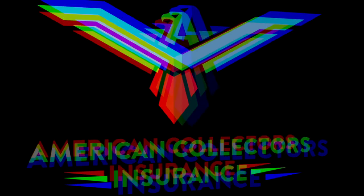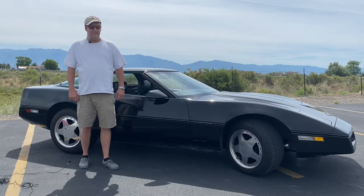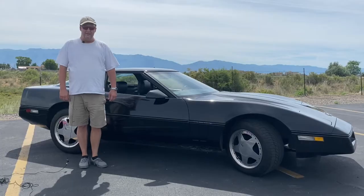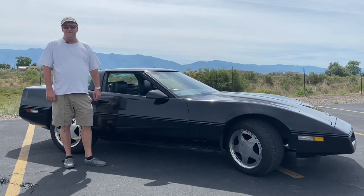Hey guys, the following video is brought to you by American Collectors Insurance. Stick around towards the end for some more information. My name is Otis Bryant. I'm out here in Syracuse, Utah with my '85 C4. It's got 140,000 miles and it's quite a bit of fun to drive.